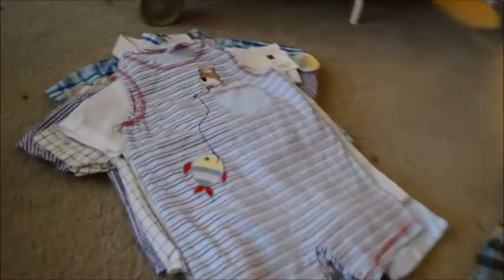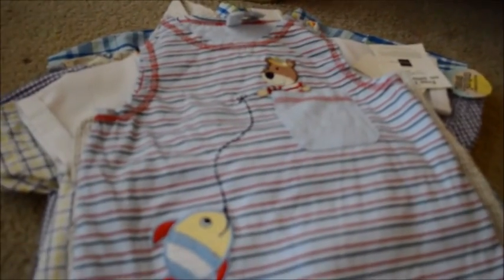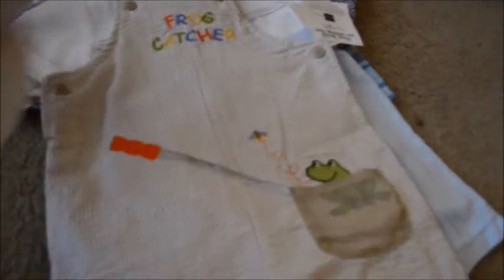Also got this — it's a brand new little summer romper, just a really thin cotton with a little fish and bear on it, it was $4.50. This was also brand new — a little overall romper, it came with the hat, and it says 'Frog Catcher.'